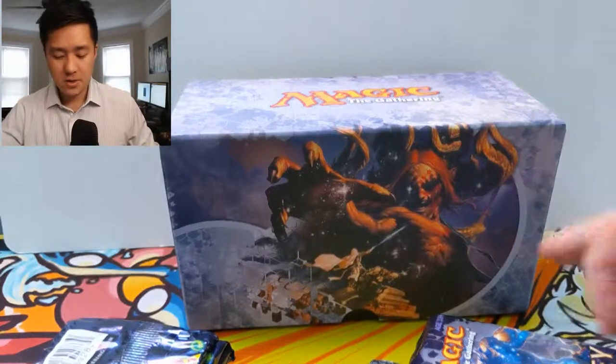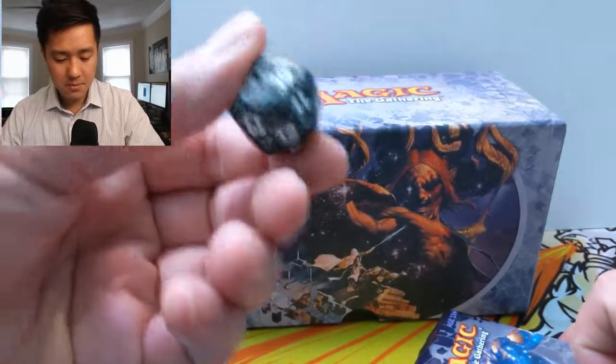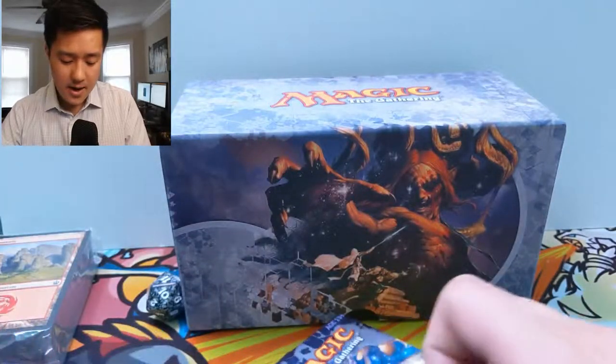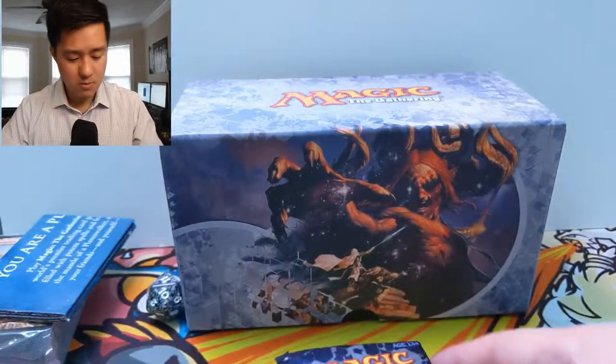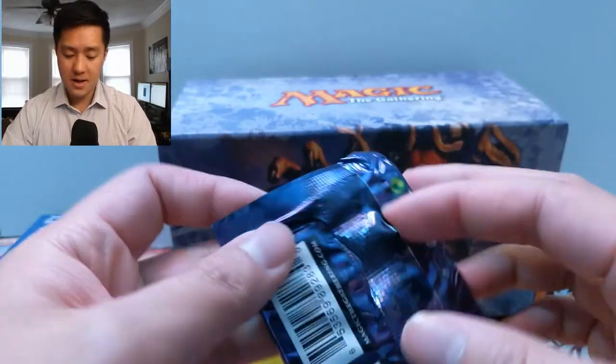All right, so let's get into this opening. We have our land pack — which we don't really care about — a pretty cool die, and nine packs of Journey into Nyx, plus this weird rule booklet. All right, let's pull some god cards and get a Mana Confluence.